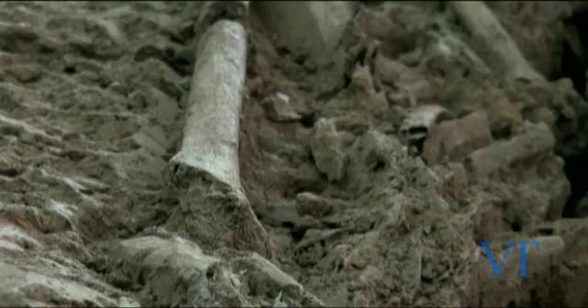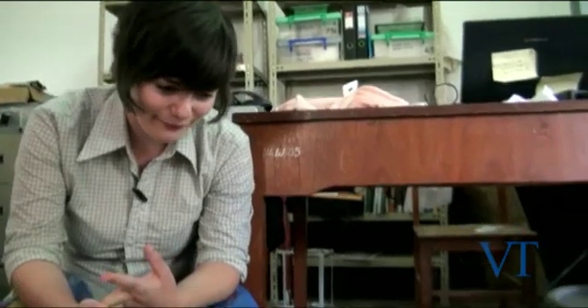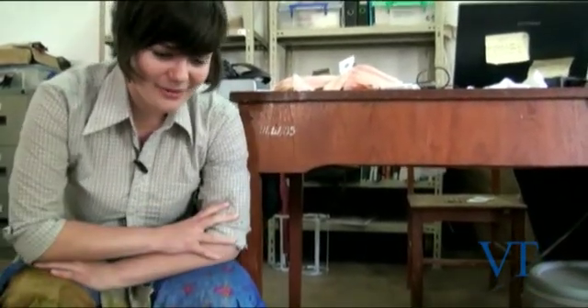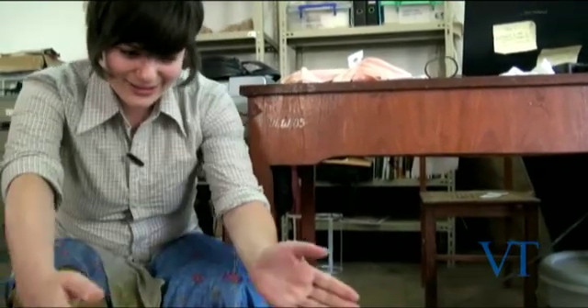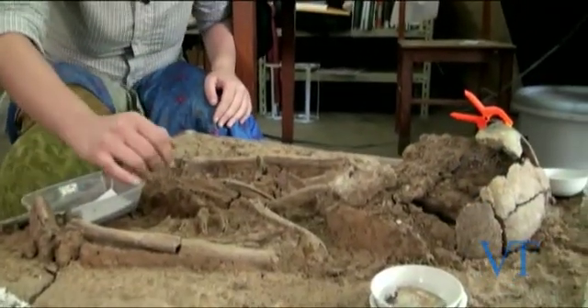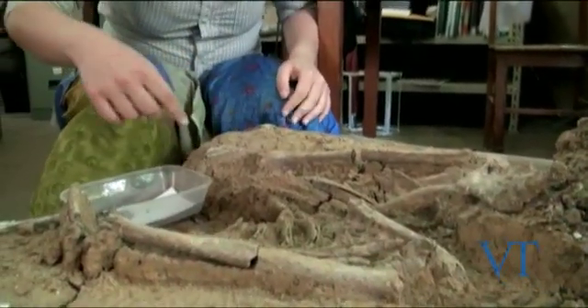We think it's a woman and we think she's possibly an old lady, because the wear on her teeth is quite bad — either she was a young person eating lots of rough food or she was old, but we think probably a bit older. You can see she's very small, but we think she was strong because she's got strong muscle attachments on her arms.